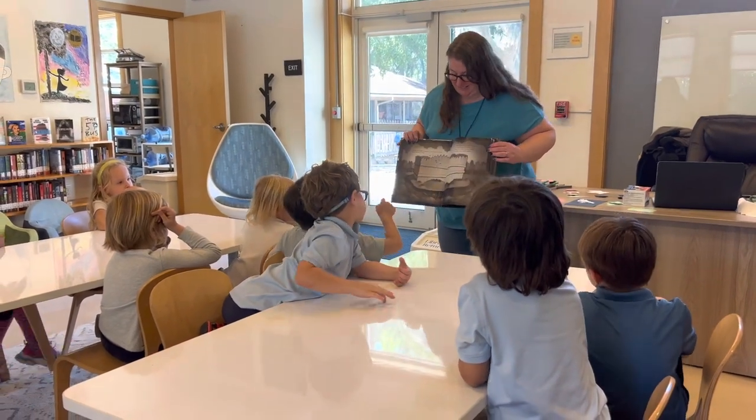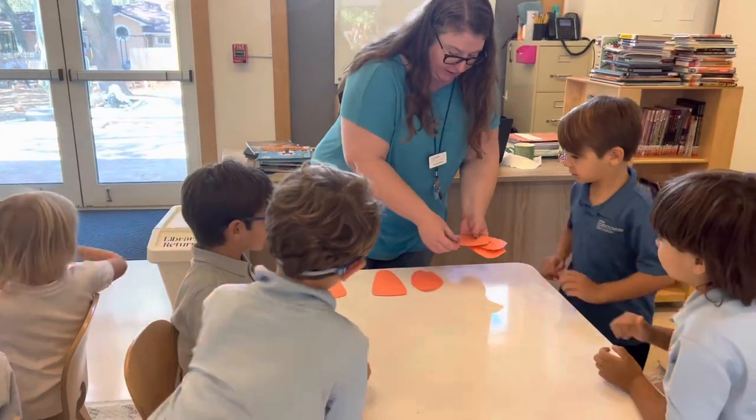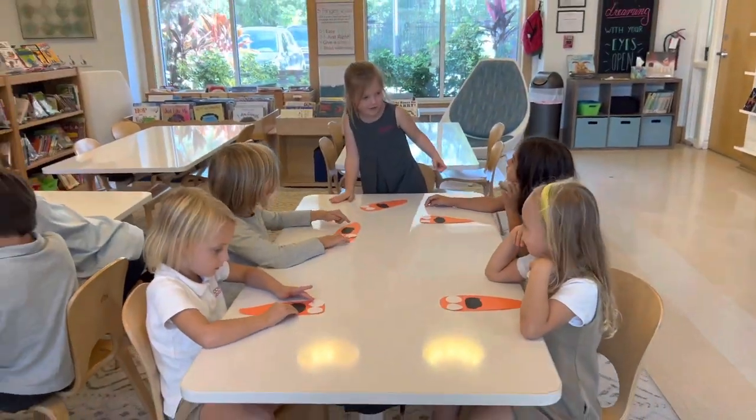Kindergarten students explore literary themes throughout the school year during library class to enhance classroom International Baccalaureate themes. Students demonstrate an understanding of new concepts through group discussions, projects, and class exercises.